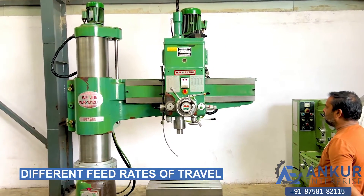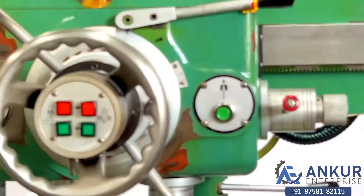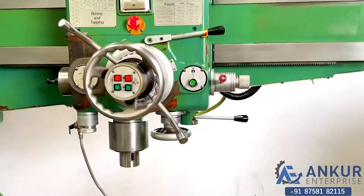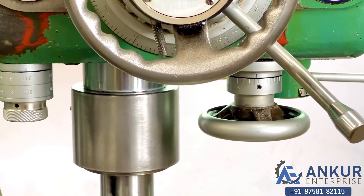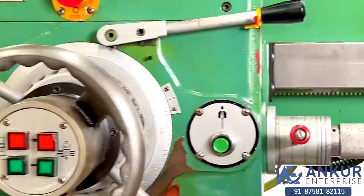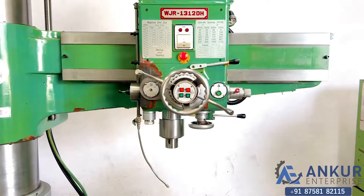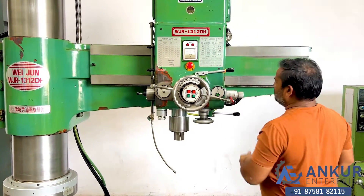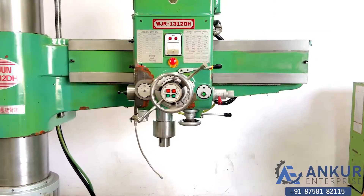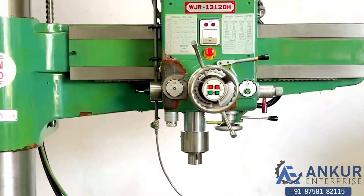Now we will see different feed rates of travel. First, showing at its minimum feed rate — working at its minimum feed rate. Now increasing the feed rate — the feed rate has increased. Now showing at its maximum feed rate — working at its maximum feed rate.